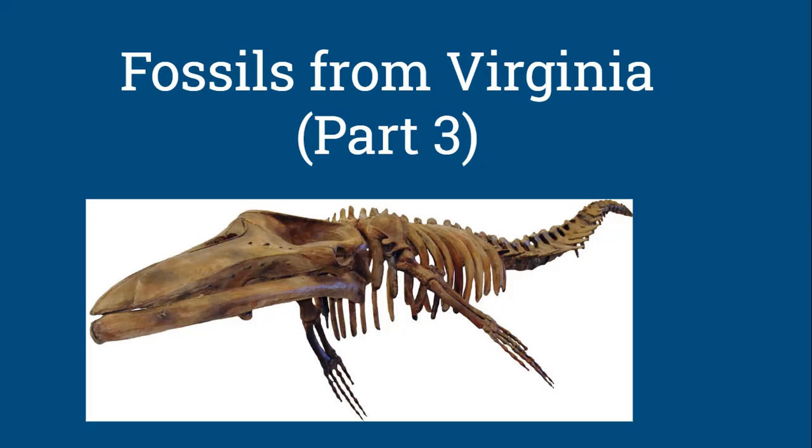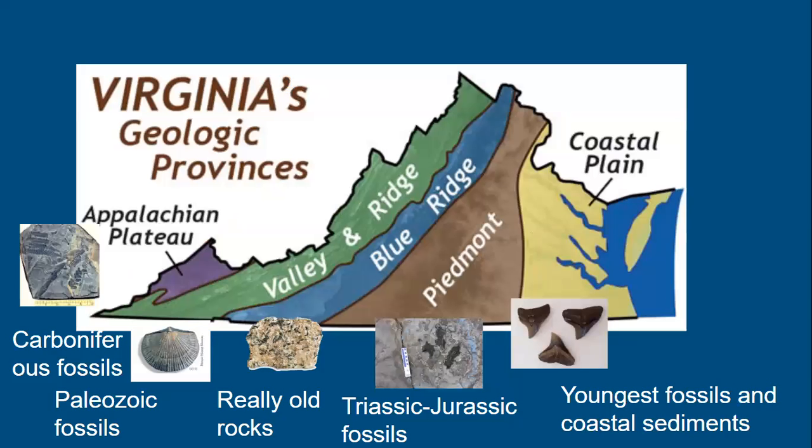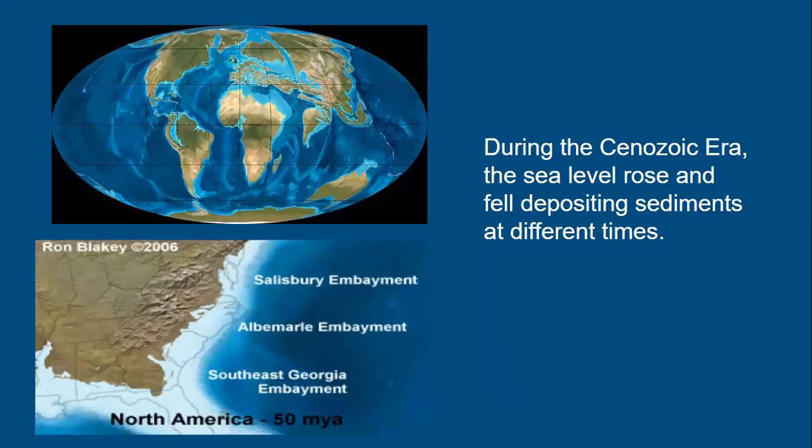Now we move to the Cenozoic era, or recent life. The youngest sediments and fossils are found in the coastal plains. During the Cenozoic, sea levels rose and fell, depositing sediments at different times and preserving a variety of different organisms within those layers. As the sea level withdrew and returned, a variety of sediment formations were preserved in the rock record.